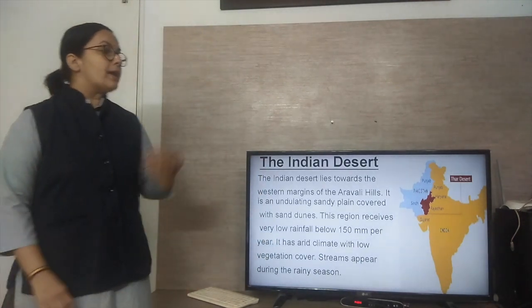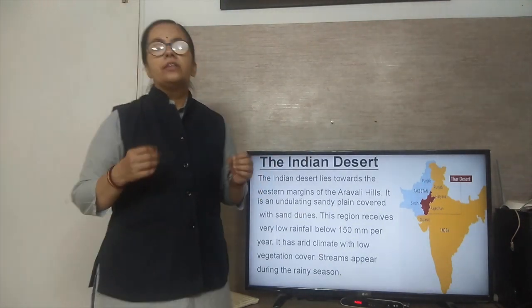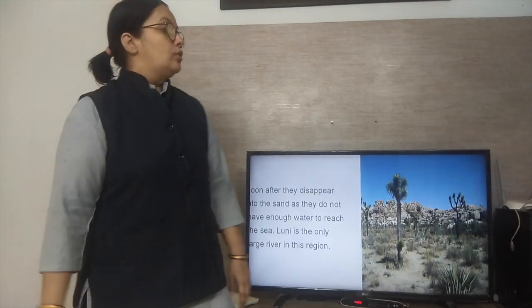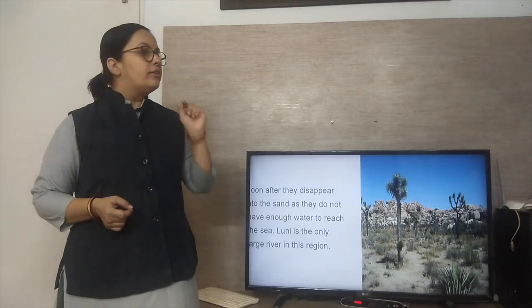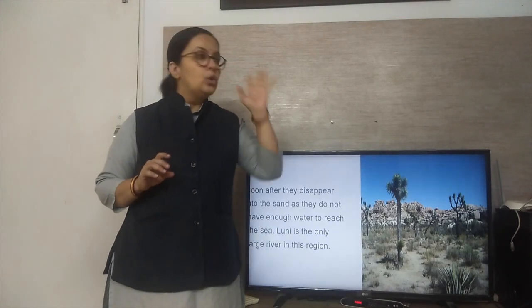Streams appear during the rainy season — during the monsoon season we can see some streams appearing. But after the monsoon season, they disappear. There is only one large river in this Thar Desert, and that is the River Luni.